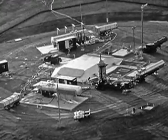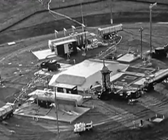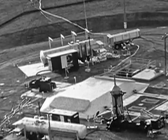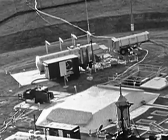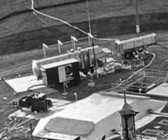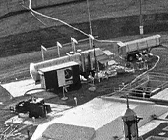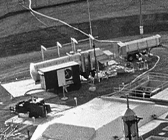Loading and unloading propellant from Titan II took a great deal of specialized equipment. This equipment was not kept here at the complex — it was brought out only as required to load or unload propellant. The museum only has one piece of this specialized equipment, and that's the holding trailer directly in front of you.